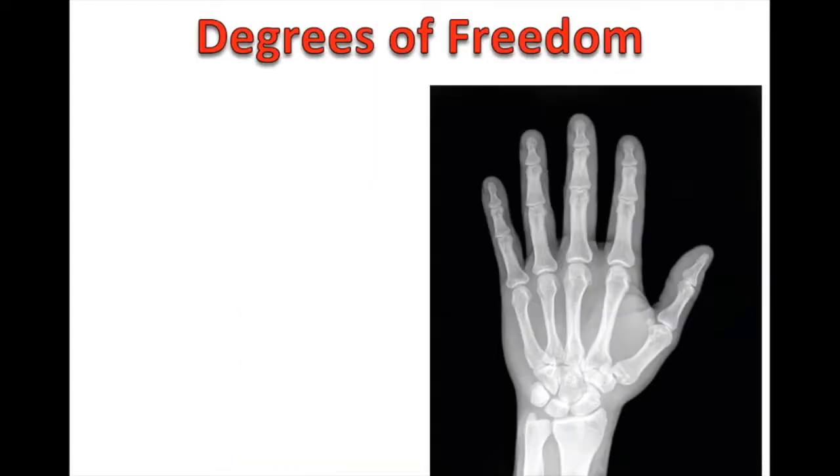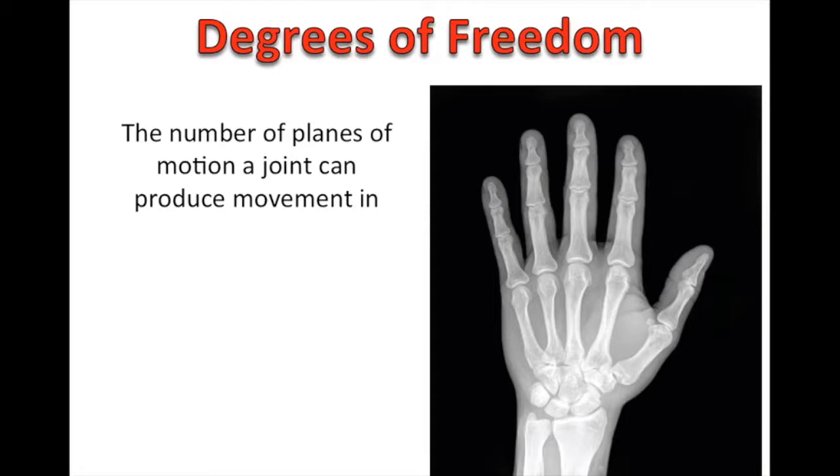Before we get any further, we're going to spend the next few slides talking about the hand. But I want to make sure everybody understands this idea of degrees of freedom. In biomechanics and kinesiology, degrees of freedom is just the number of planes of motion a joint can produce movement in. If you look at the hand, there are 16 degrees of freedom of the digits minus the thumb. Looking at the most distal joint in the fingers, we have one degree of freedom at each of those — so four degrees of freedom in the sagittal plane.